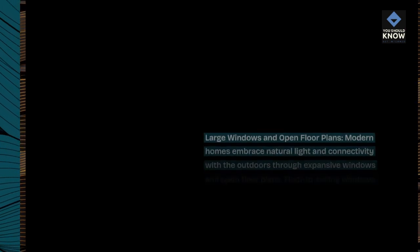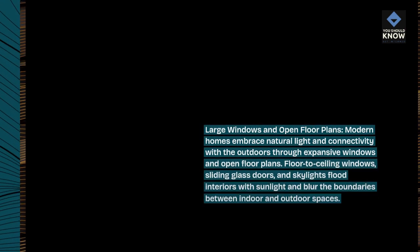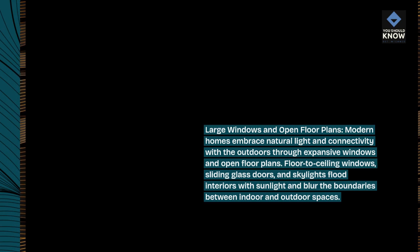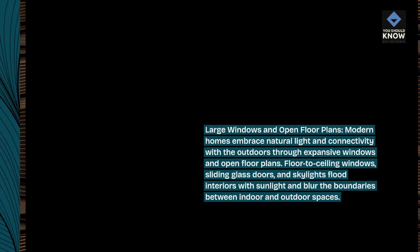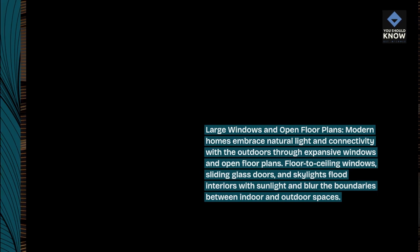Modern homes embrace natural light and connectivity with the outdoors through expansive windows and open floor plans. Floor-to-ceiling windows, sliding glass doors, and skylights flood interiors with sunlight and blur the boundaries between indoor and outdoor spaces.